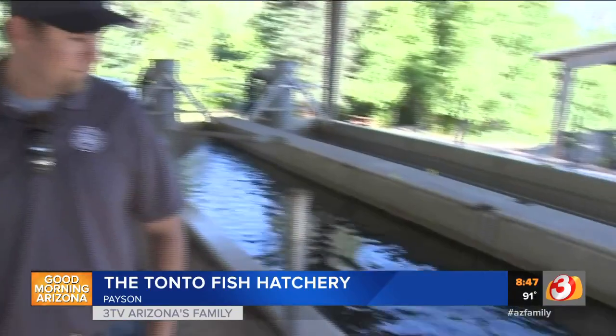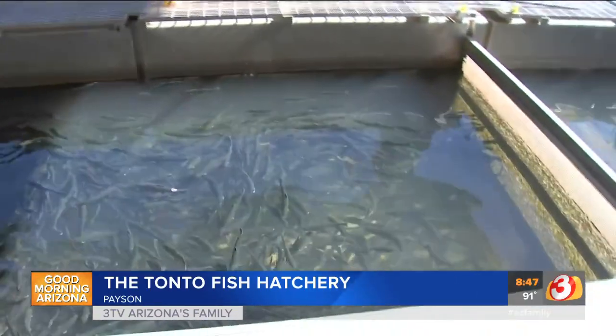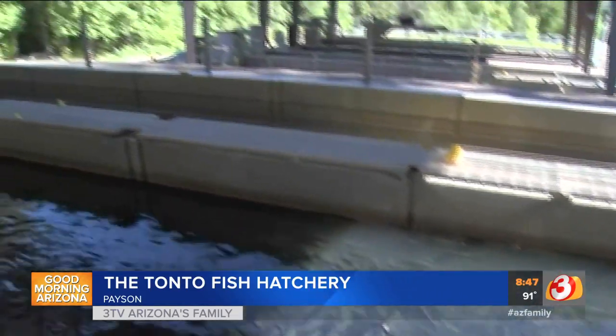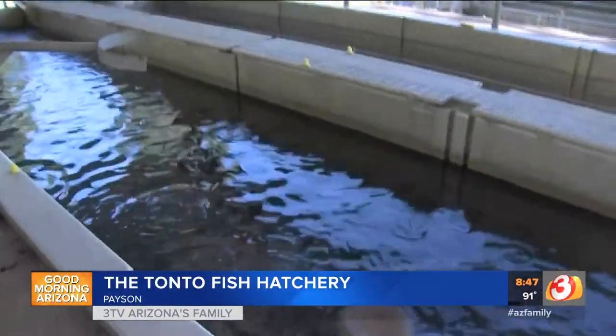Yes, that is correct. We're open seven days a week from 7:30 until 3:30. We have a self-guided tour and a small visitor center, and people are more than welcome to come through and walk through the hatchery. Now tell the folks at home where you're located. We're located east of Payson, off of Highway 260, about four miles north of Kohl's Ranch.